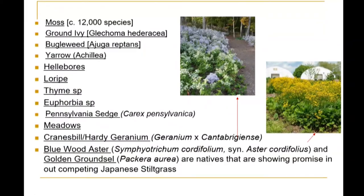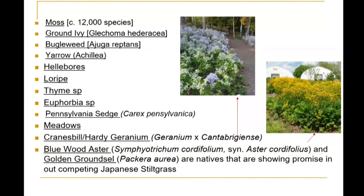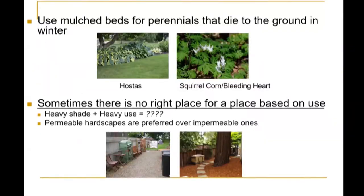Ground cover options include bugleweed, yarrow, hellebores, liriope, thyme, euphorbia, Pennsylvania sedge, meadowflowers, cranesbill, hardy geranium, and bluewood aster. There's an arrow pointing to a purplish-blue plant and the golden groundsel to the right with yellow flowers — they're actually natives and are showing promise in out-competing the invasive Japanese stiltgrass found here in Northern Virginia. If you have perennials that die back to the ground, use them in a mulch bed to help protect the soil — such as hostas, squirrel corn, or bleeding heart. Sometimes there might not be the right place for a plant based on the usage of your lawn; if you have heavy shade plus heavy use, it might be hard to find a ground cover for that.